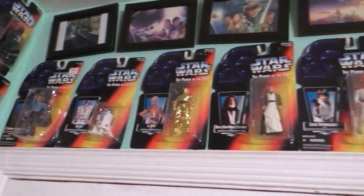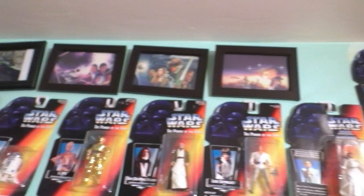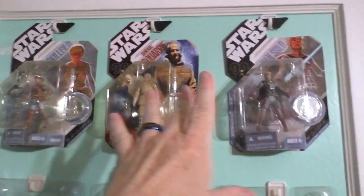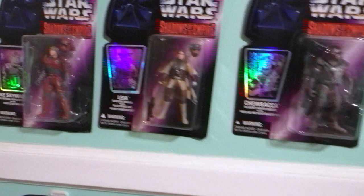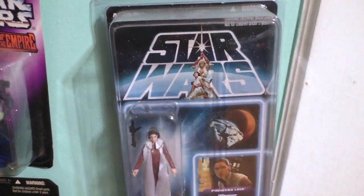And then we'll go this way for some more Power of the Force 2 figures. And then up there, some framed postcards. And that's a sticker right there. Going down we have the Ralph McQuarrie concept figures. And then the Shadow of the Empire figures from Revenge of the Sith. We have the Separation of the Twins - the Leia with the original Kenner design.